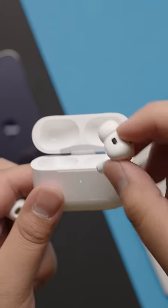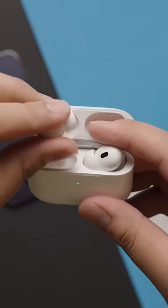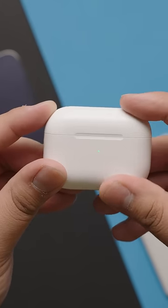If that's not the problem, you can try placing both AirPods in the charging case, wait 30 seconds, and then try putting them on and playing some music.